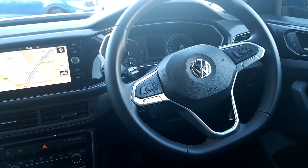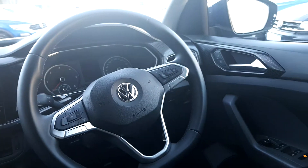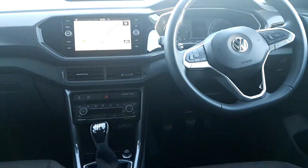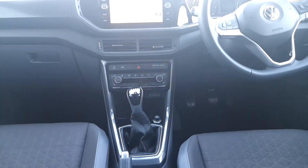You also have a multifunction steering wheel, adaptive cruise control, heated side mirrors, and automatic lights and wipers. So if you're interested in this car, as I said at the beginning of the video, please give us a call. Thank you.